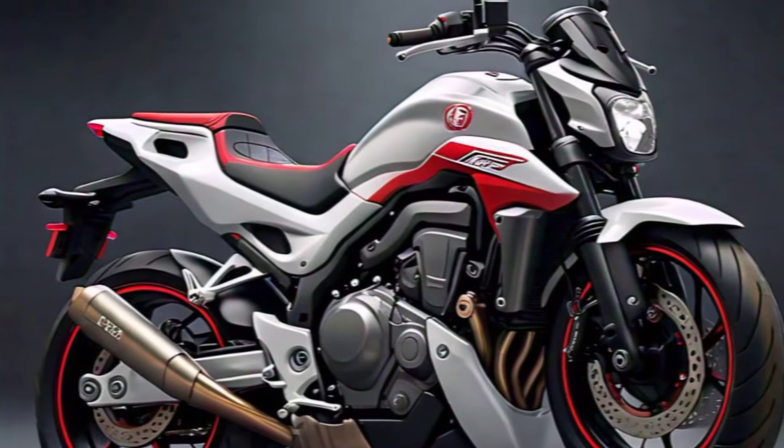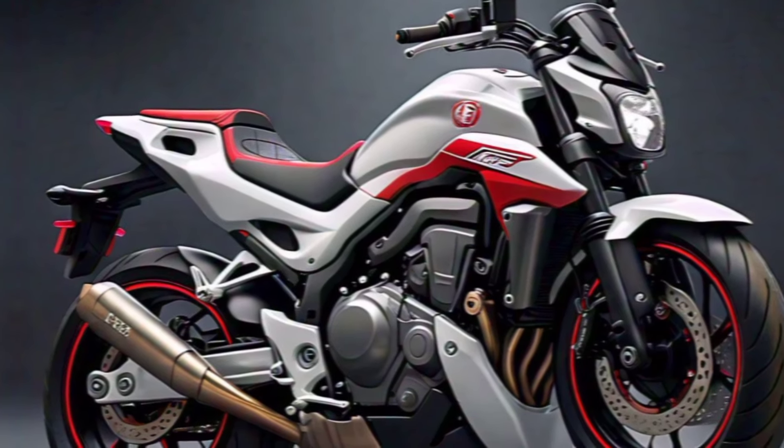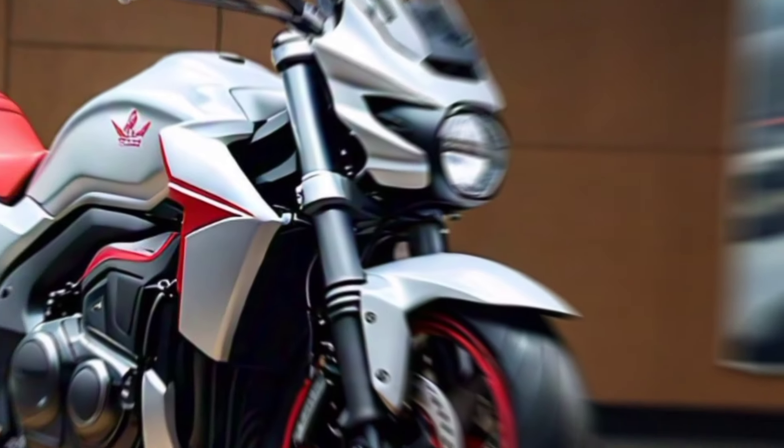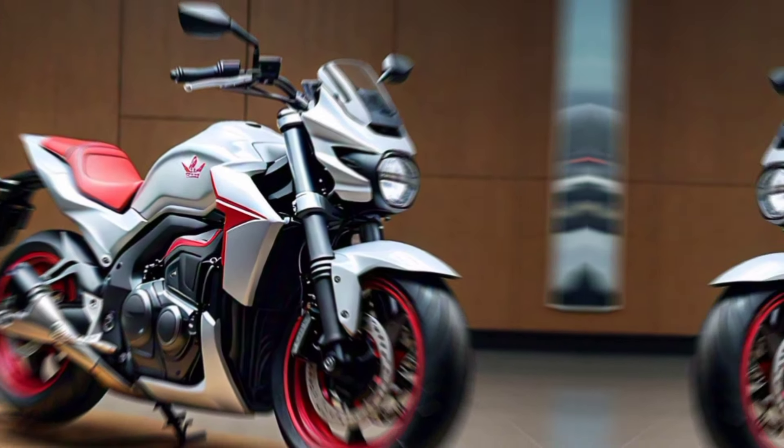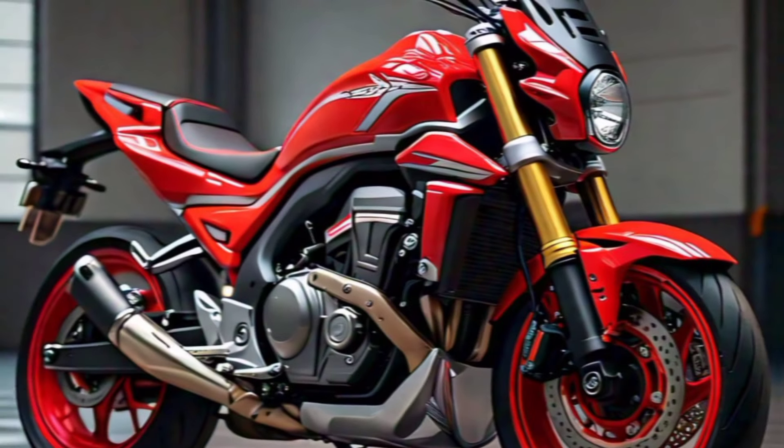Engine and performance: Under the hood, the CRF 770 SM packs a punch. Honda's new 770cc parallel twin engine delivers a thrilling blend of power and torque. The low-end grunt is perfect for city riding.